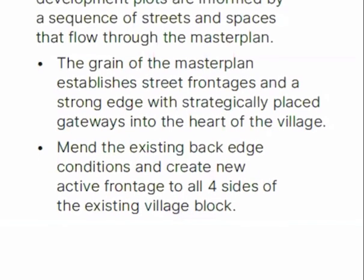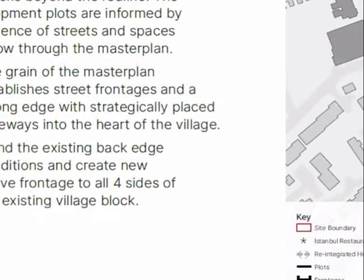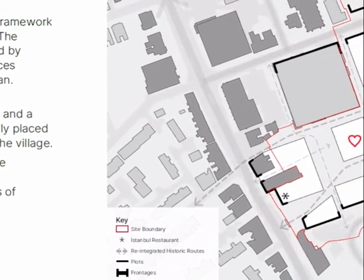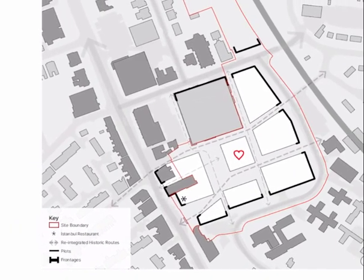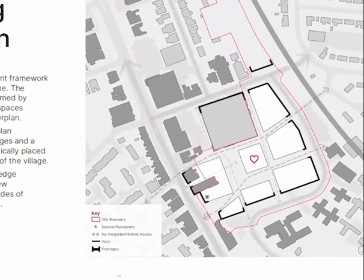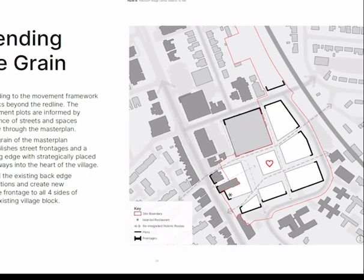For example, reinstating Poppy Thorn Lane as a really positive connection through the master plan, creating new gateways, new vistas, new positive gateways into the master plan, filling in negative gap sites and creating positive legible frontages within and around the master plan, and drawing you into a new village square at the heart — the new beating heart of Prestwich village.